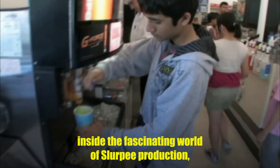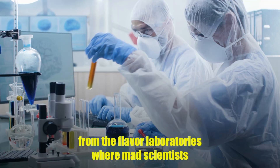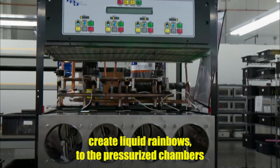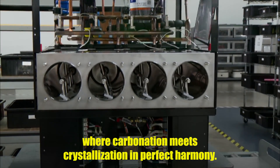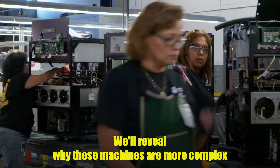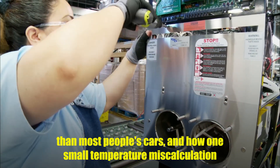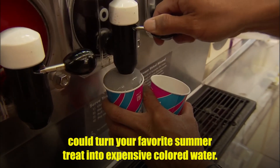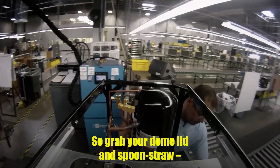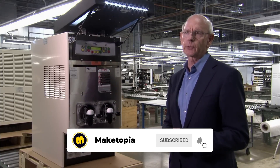Today, we're taking you inside the fascinating world of Slurpee production — from the flavor laboratories where mad scientists create liquid rainbows, to the pressurized chambers where carbonation meets crystallization in perfect harmony. We'll reveal why these machines are more complex than most people's cars, and how one small temperature miscalculation could turn your favorite summer treat into expensive colored water. So grab your dome lid and spoon straw. We're about to dive into the coolest manufacturing process on the planet.